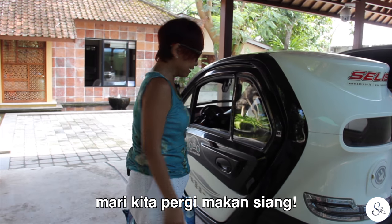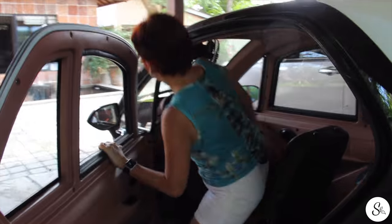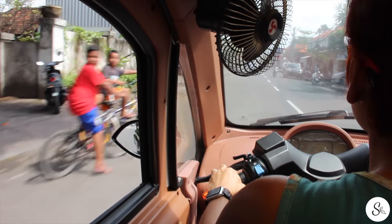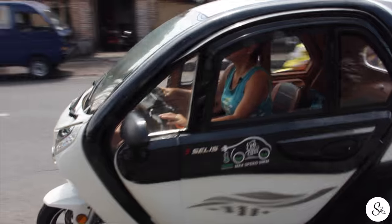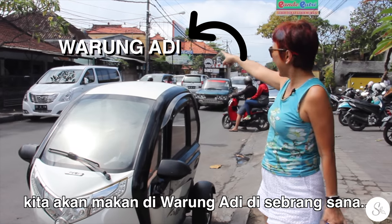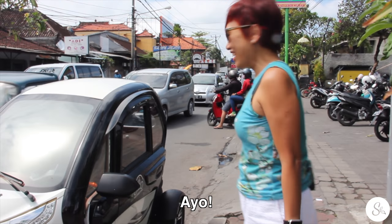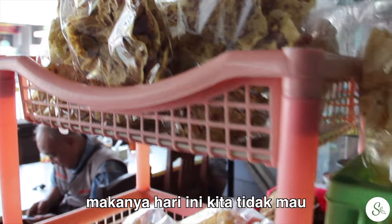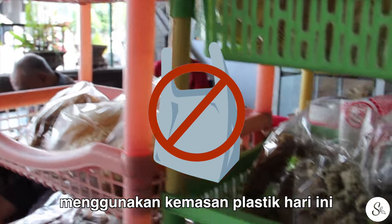Let's get some lunch. We're going to Warung Adi right across there. They have quite a bit of plastic here, and that's why we're not doing any plastic today.